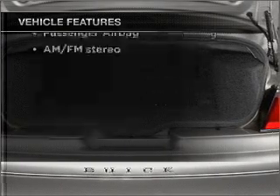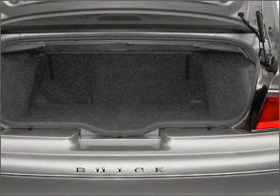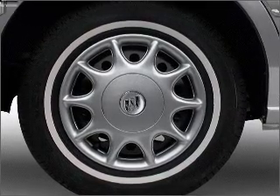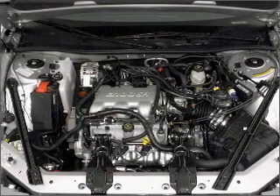Air conditioning, power door locks, power windows, power steering, power mirrors, an AM FM stereo, and an adjustable tilt steering wheel.